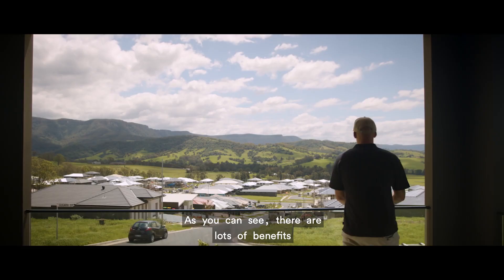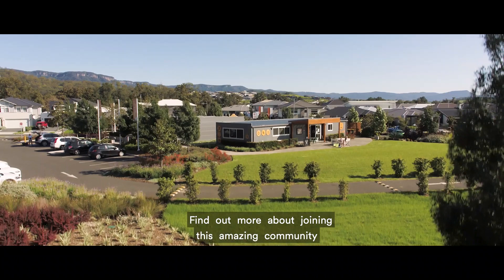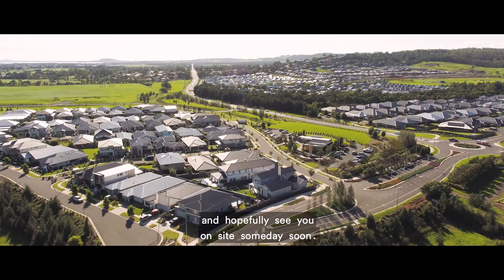Well guys, this wraps up the final video in our series. As you can see, there are lots of benefits to living at Calderwood Valley, including being part of a thriving Lendlease legacy. Find out more about joining this amazing community by visiting Calderwood Valley's sales team today, and hopefully see you on site someday soon.